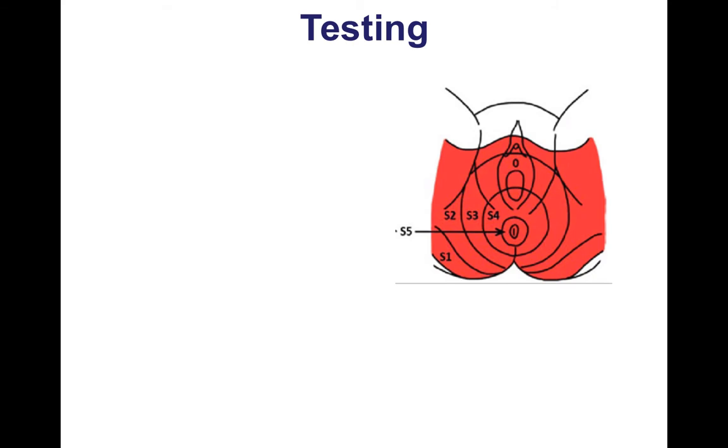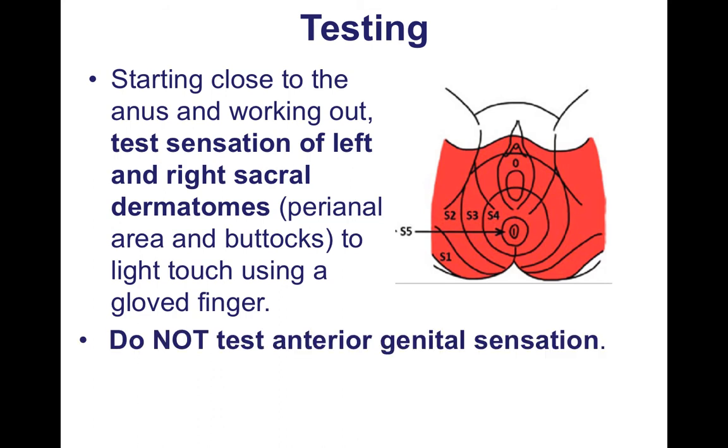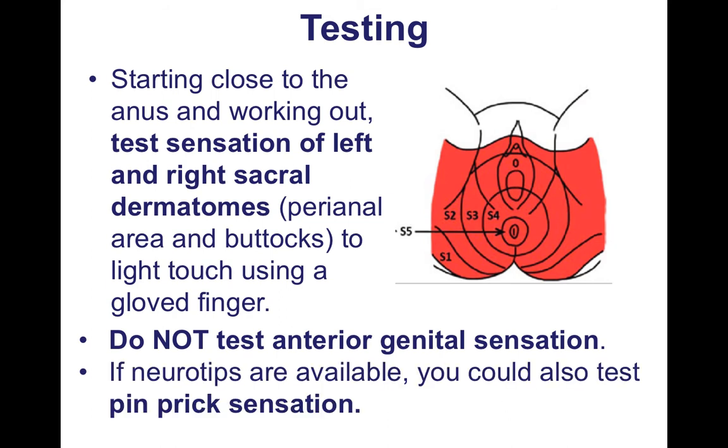Sacral nerves are also the nerves which supply your bladder and bowel function, so that's the other reason they're so important. Starting close to the anus and working outward, you can test the sensation of the left and right sacral dermatomes — the perianal area and the buttocks — to light touch using a gloved finger. Do not test anterior genital sensation. If neuro-tips are available, you could also test pinprick sensation.